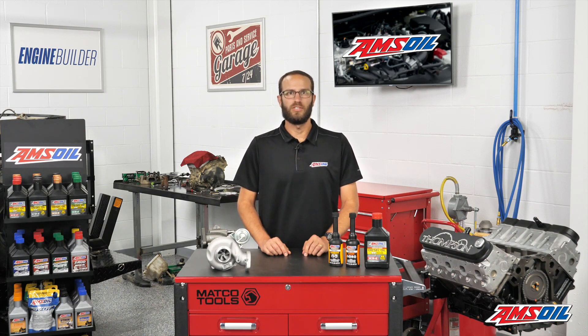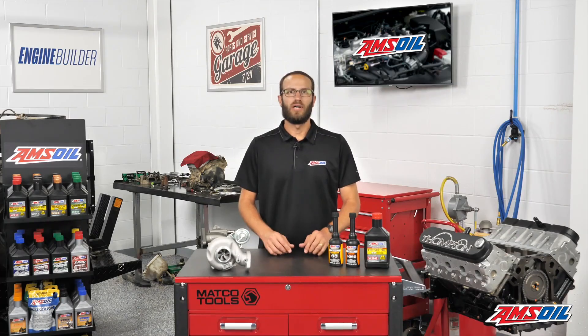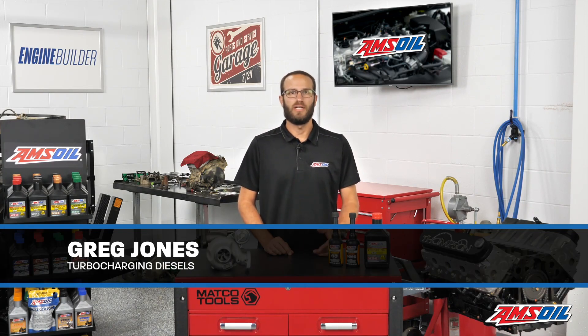We'll get into some turbocharger theory today in the AMSOIL Garage. This video is brought to you by AMSOIL, the first in synthetics. I'm Greg Jones for Engine Builder and today we're covering turbochargers and diesel engines.